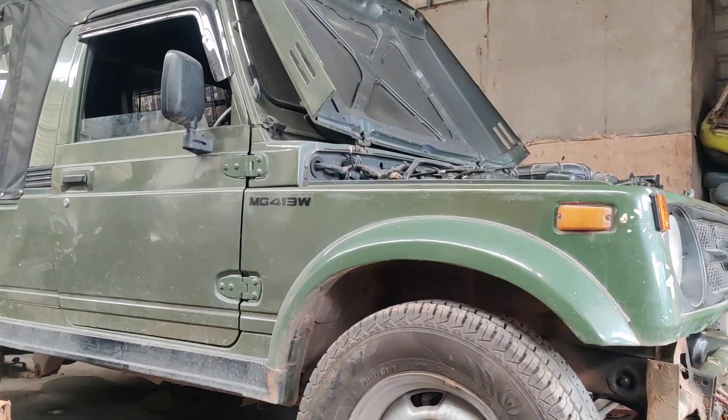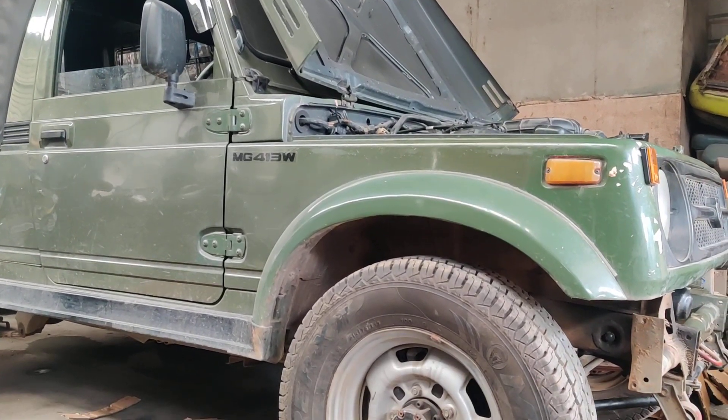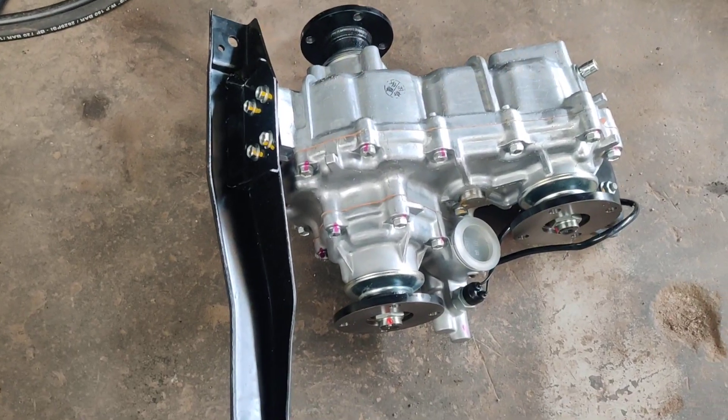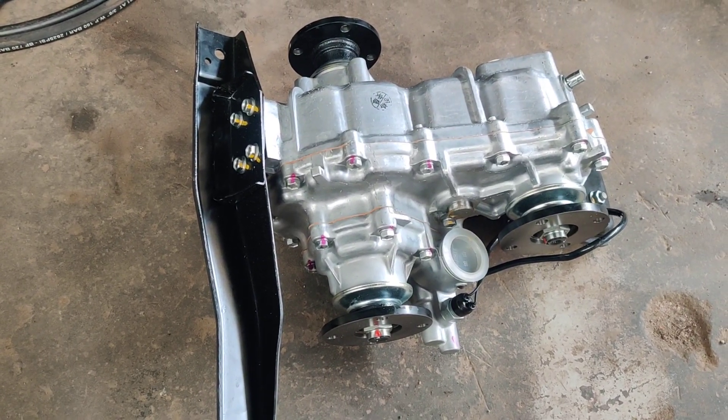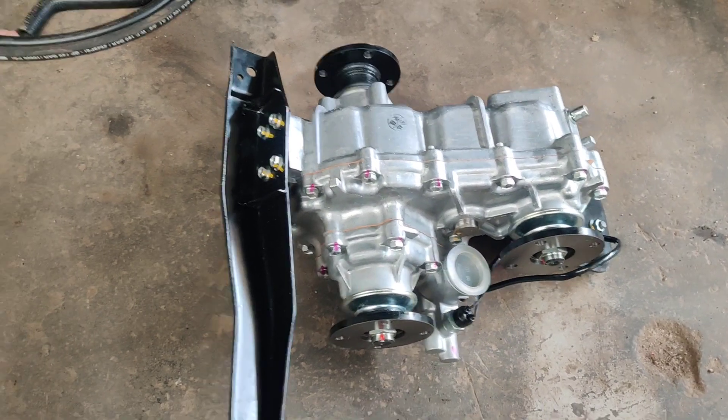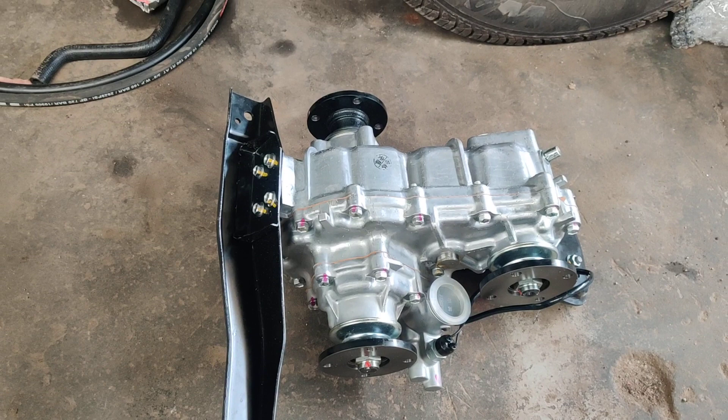Welcome to our channel. Today we have one more Gypsy with us for a power steering upgrade, and we are also installing a brand new transfer case. This is a brand new transfer case from Maruti which is going to be installed in this vehicle.